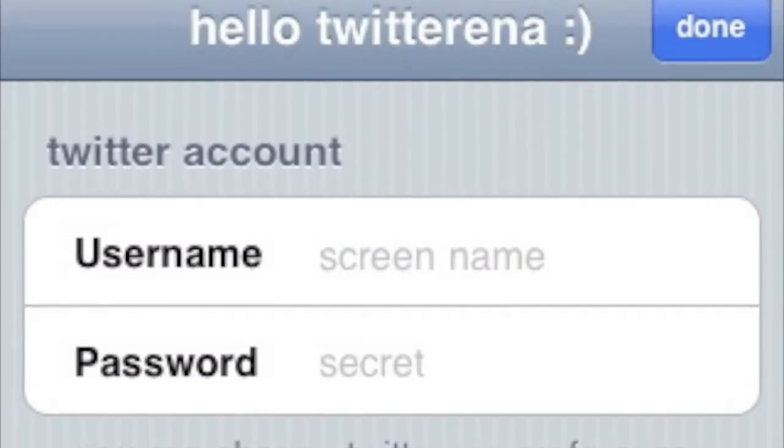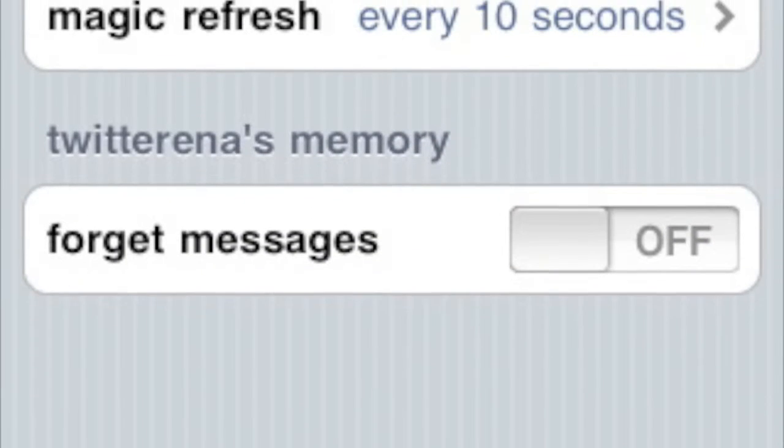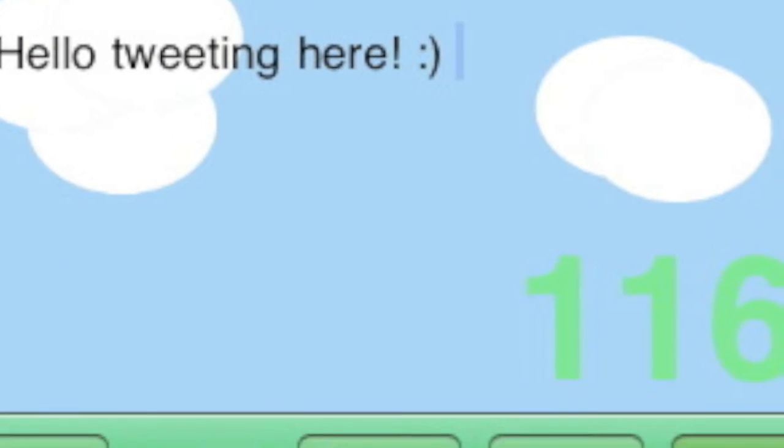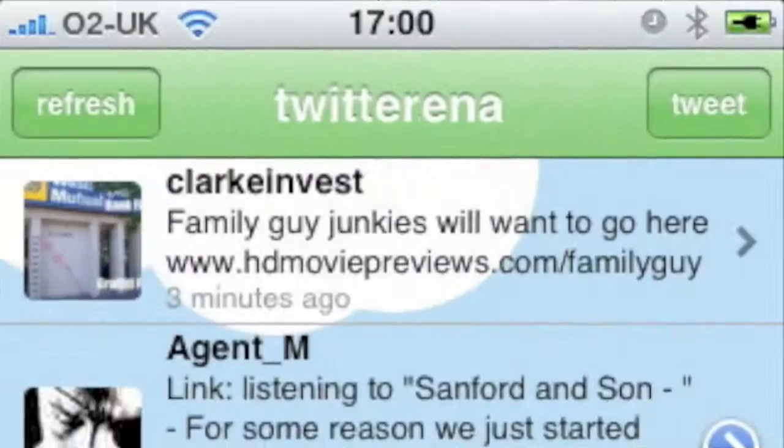Many Twitter apps contain too many features that the average user never uses. Twitterina is free of clutter, making tweeting simple and refreshing. The colorful user interface will make tweeting a pleasure.